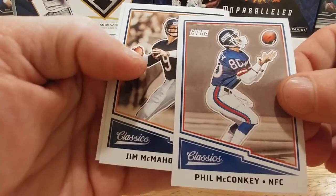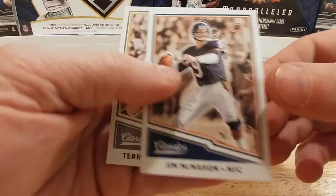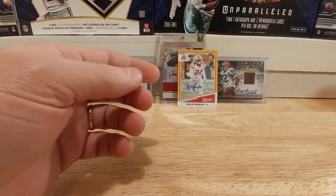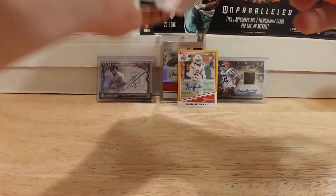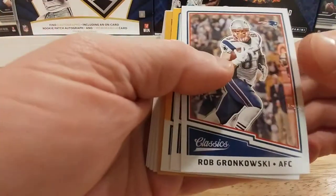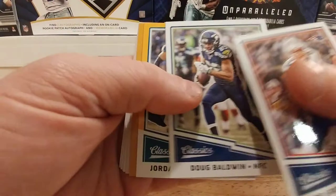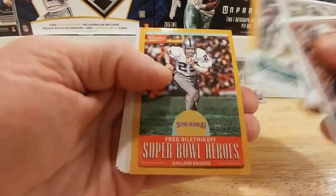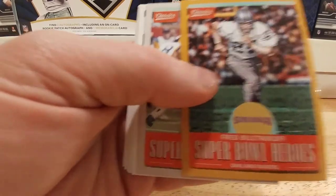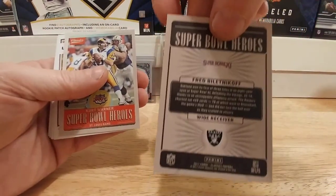Jim McMahon and a Terry Bradshaw. We got a Gronkowski, Doug Baldwin, Jordan Matthews, Fred Biletnikoff — Super Bowl heroes, that's what the back of those look like.